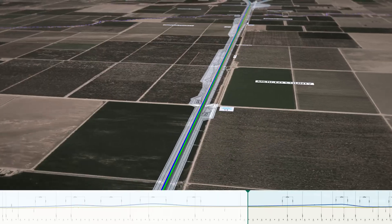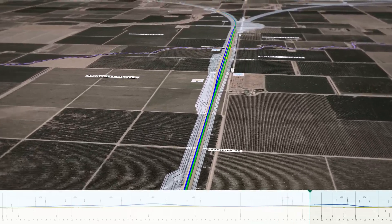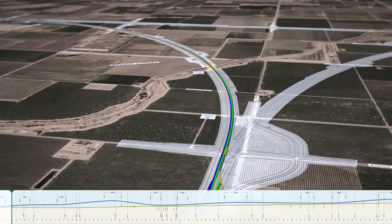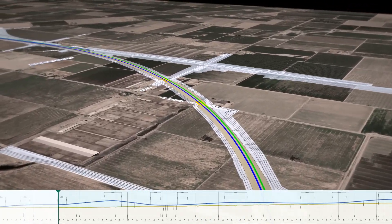The alignment continues to the south toward the Y, running parallel to Road 11. Minimizing impacts to farms here and throughout the alignment will be an important goal. Contiguous ownership may require under or over crossings for farm equipment and other access to landlocked parcels.